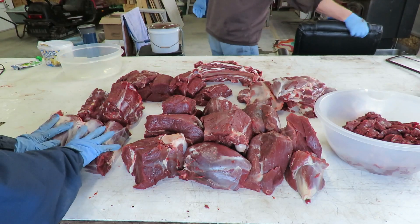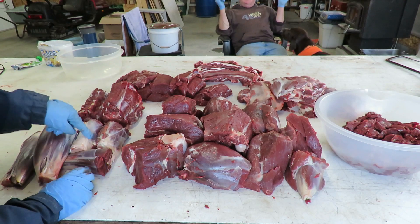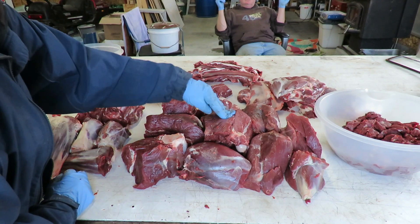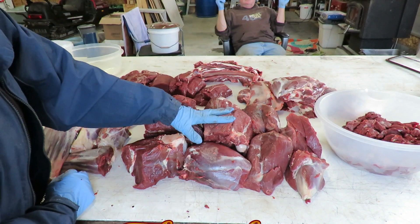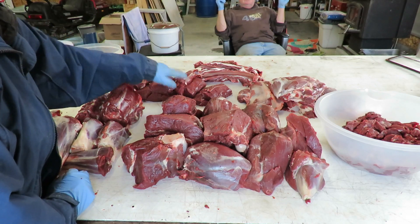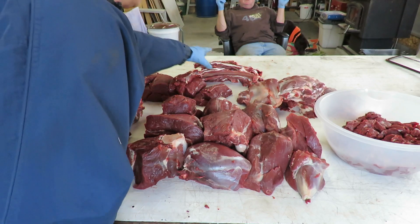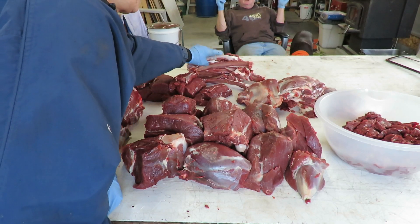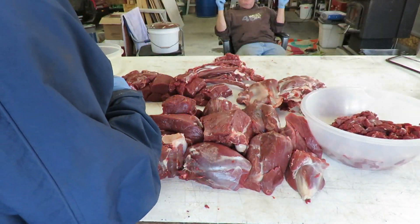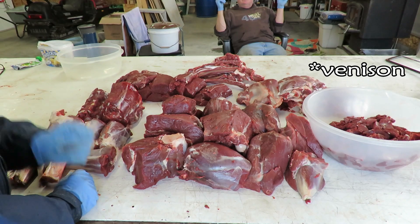So the deer is processed. We have shank for ossobuco and maybe some stewing or soup bones. We have two neck roasts. We've got nine cuts off the hind legs, eight backstrap roasts which are going to be fantastic, four shoulder roasts, a bunch of rib bones cut up for the dog — we'll cook those for him — and a bowl of stewing beef. That should last us for quite a while.